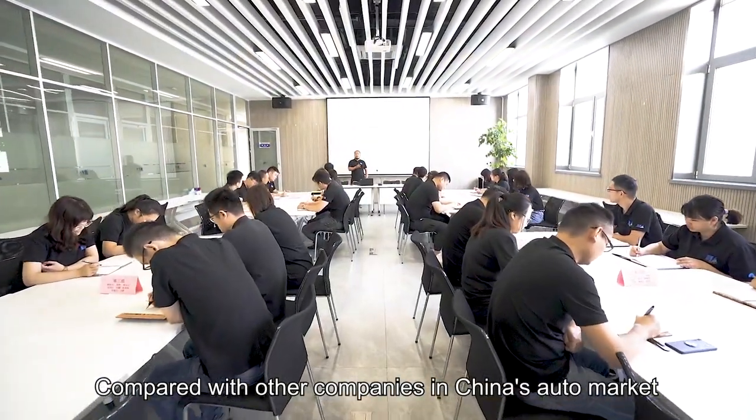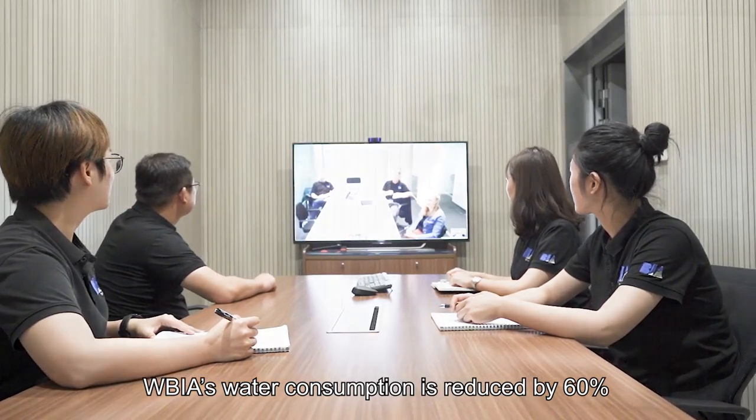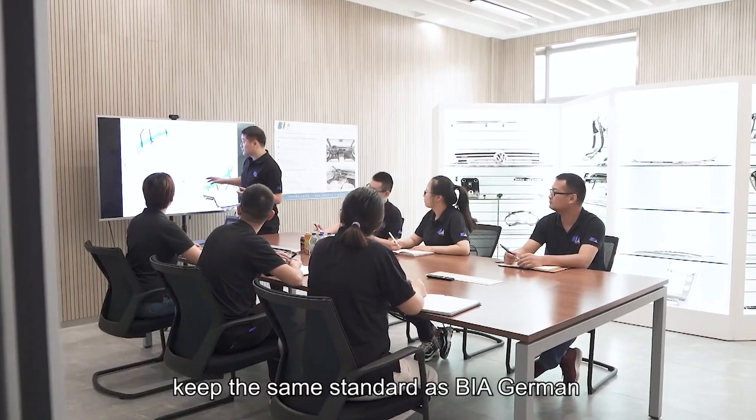Compared with other companies in China's auto market, Wuxi Biagirl's water consumption is reduced by 60%. The whole production process keeps the same standard as Biagirl Germany.